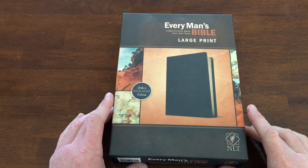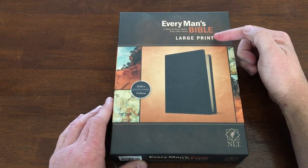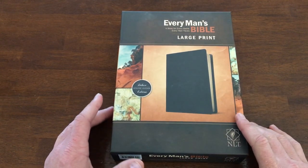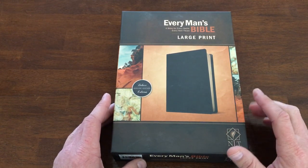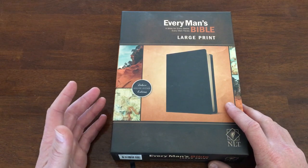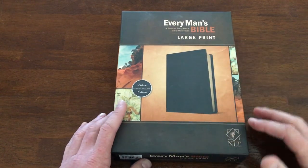How are you guys doing? Thanks so much for coming by the channel today. We're going to be going through the NLT New Living Translation Every Man's Bible. For those of you who might be new to this channel, you're going to get encouraged and challenged to be the Christian that you claim to be — sometimes by going through Scripture, but always by reviewing solid resources and tools to help make your day-to-day better and more Christ-focused. This is one of those tools.